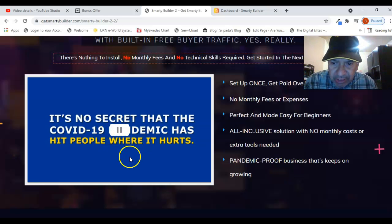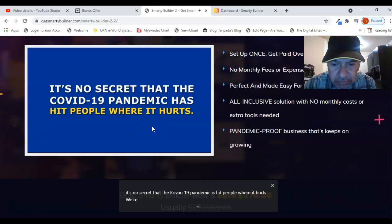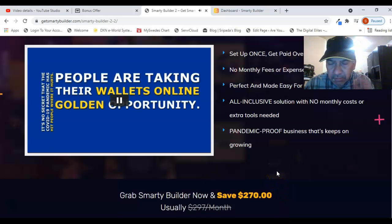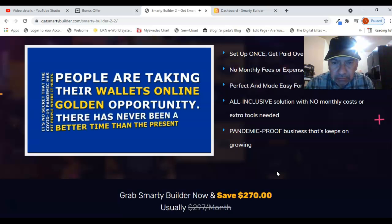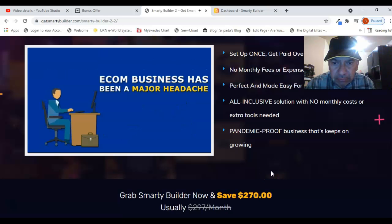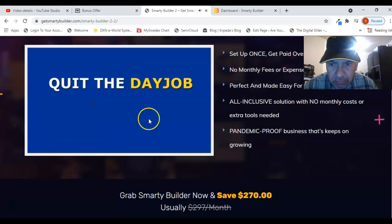It's a pandemic-proof business that keeps on growing. The COVID-19 pandemic has hit people hard, and more and more people are taking their wallets online. This presents a gold amount of opportunity for making more money than ever. That's why if you've ever thought about owning your own online store, there's never been a better time. Complete beginners with absolutely no knowledge of e-commerce are making thousands of dollars every single day.